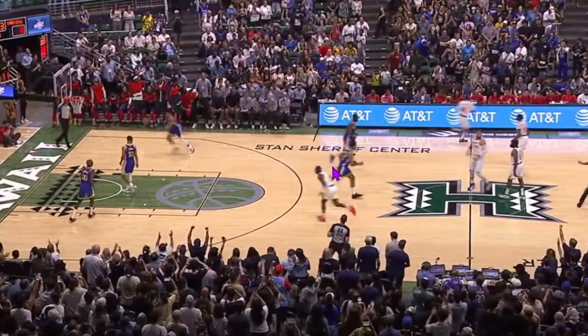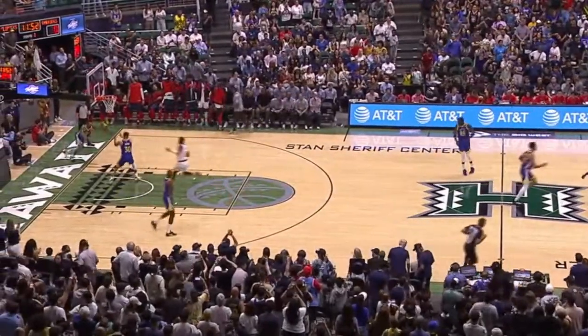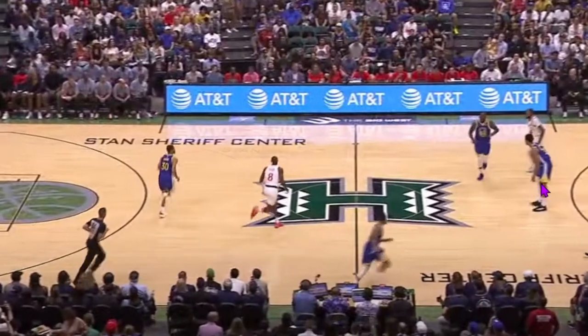We're going to keep this short and sweet. We're going to look at one question I have for the Warriors and how potentially this play from the preseason answers some of those questions.